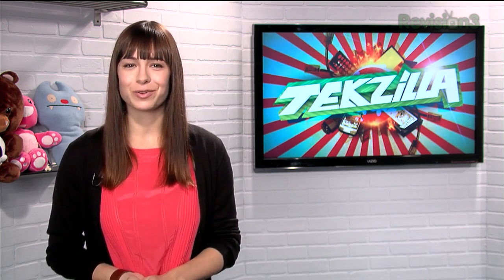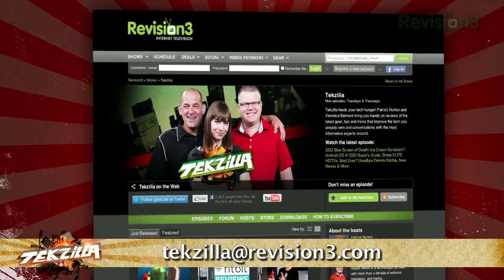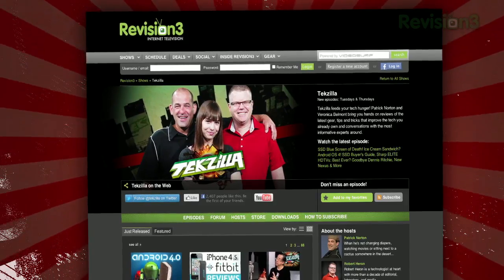If you've got a tip for us to pass along to the rest of the TZ crew, just email us at texilla@revision3.com. And as always, texilla.com is the place to find more tips, tricks, product reviews, and how-tos.